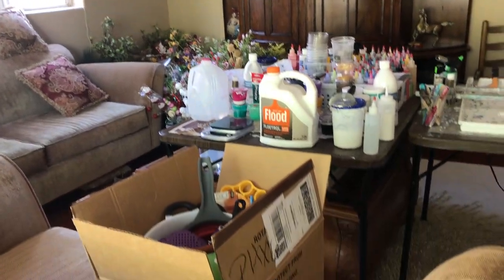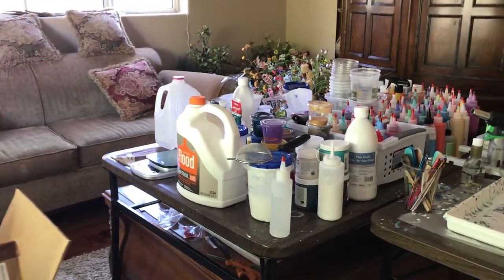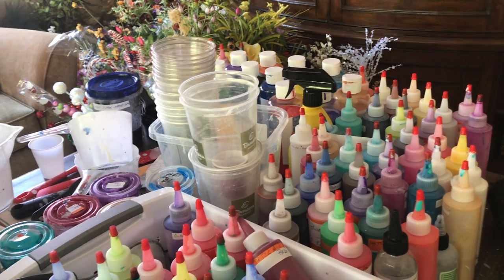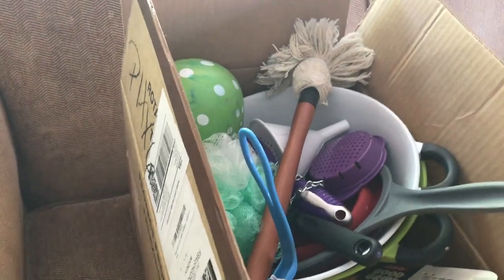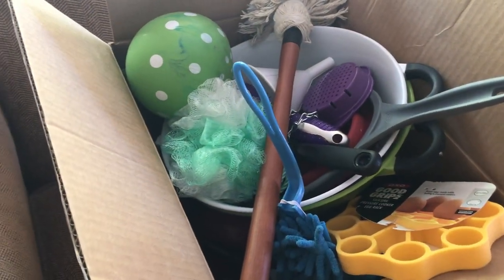This will bring you over to my table where I have all of my paints — these are already all mixed and ready to go. There are some of my flowers that I put in my heads.